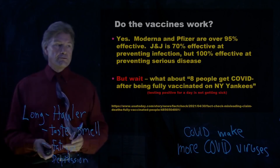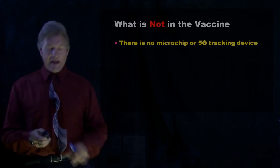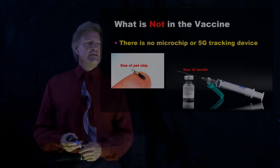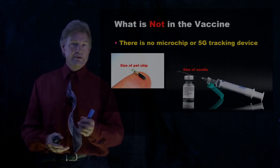So what is not in the vaccine? There is no microchip or 5G tracking device. Here is the size of a chip if you're going to chip your pet so you can find them, track them, identify them. And here on the same scale is the size of the needle and the liquid and the vial it goes through. There is no way a chip big enough to do anything — to be tracked, to communicate with the outside world — is going to fit through that needle.